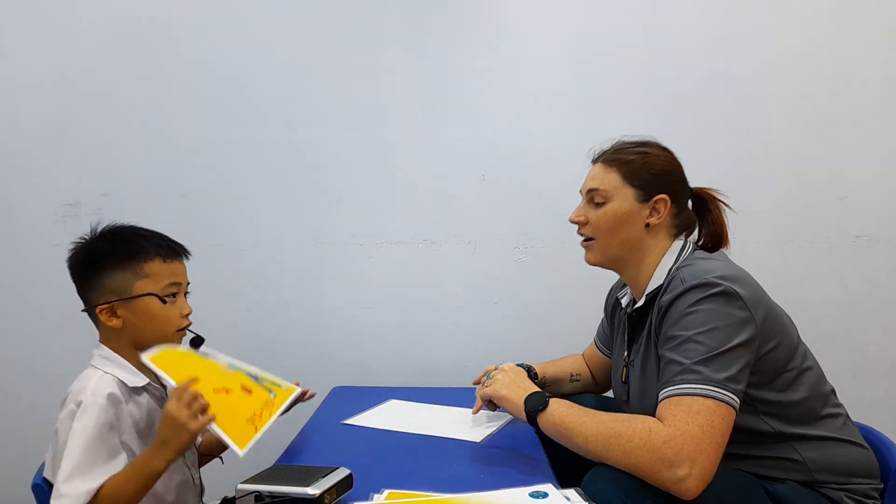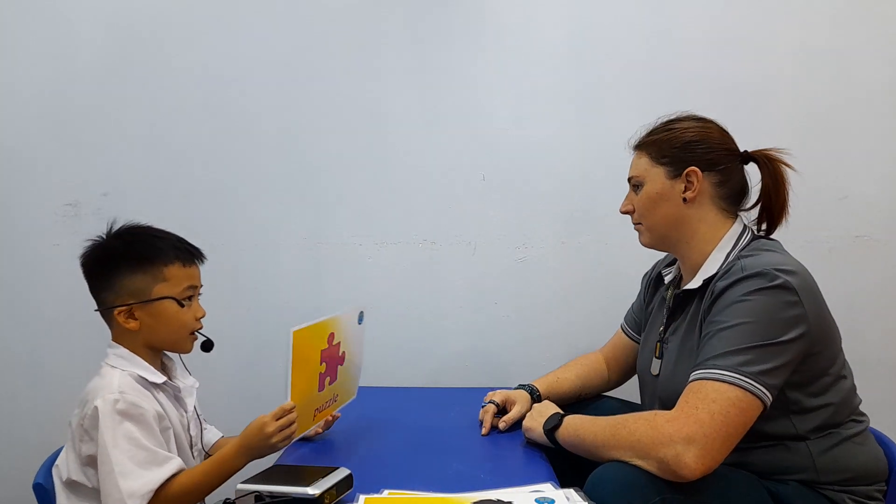Yes, teacher. What do you have? Okay. I have a plane. Okay. So, what do you have? I have a yo-yo. Okay. Best teacher. I have a puzzle. Okay. Very good.